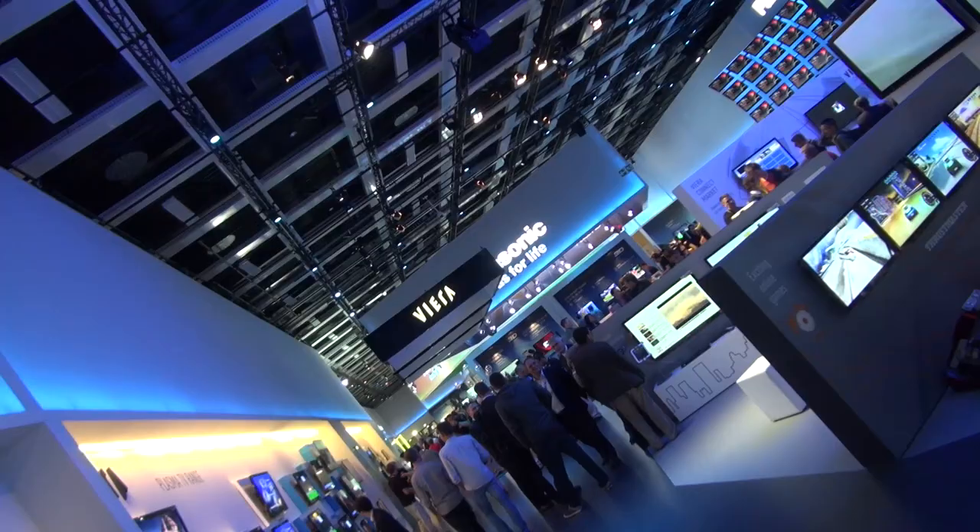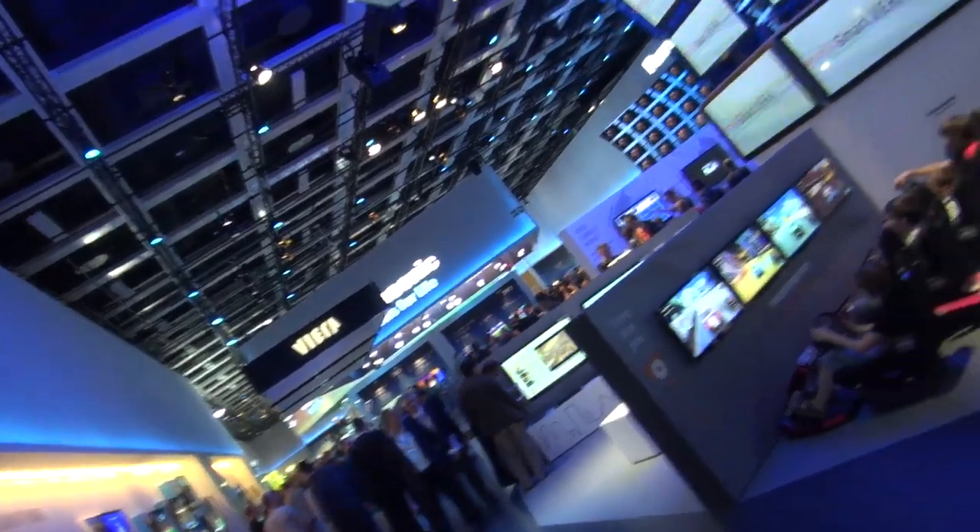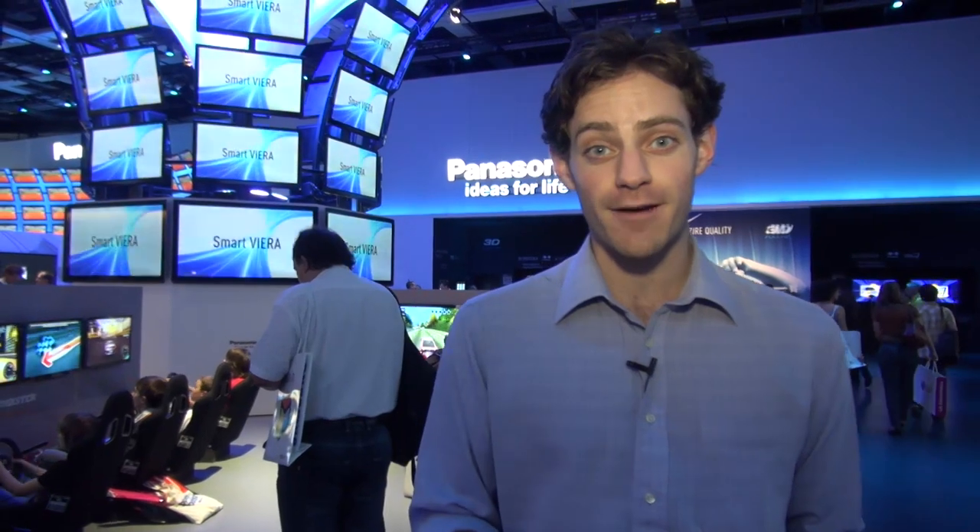So there you have it — a roundup of just some of the manufacturers providing smart TVs designed for your living room. At which.co.uk we already have reviews of some of the latest smart TV platforms, so do check us out to see what's on offer currently in the market. For much more, check out which.co.uk/tech-daily.